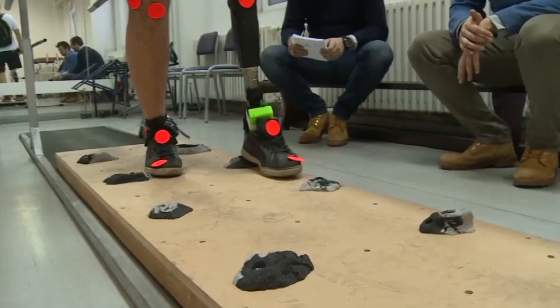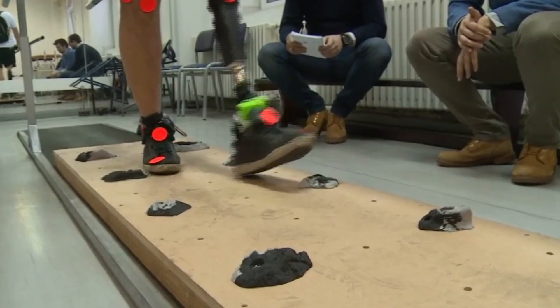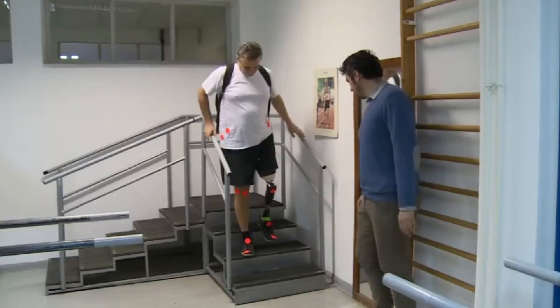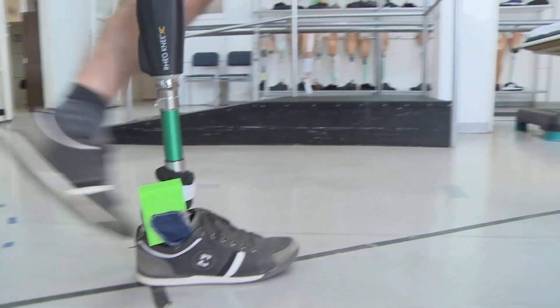We demonstrated that by the restoration of sensory feedback to the prosthesis, you can give actual benefits, such as reducing the risk of falls, going faster on the stairs, and increasing the agility — the precision with which you place your prosthesis in space.